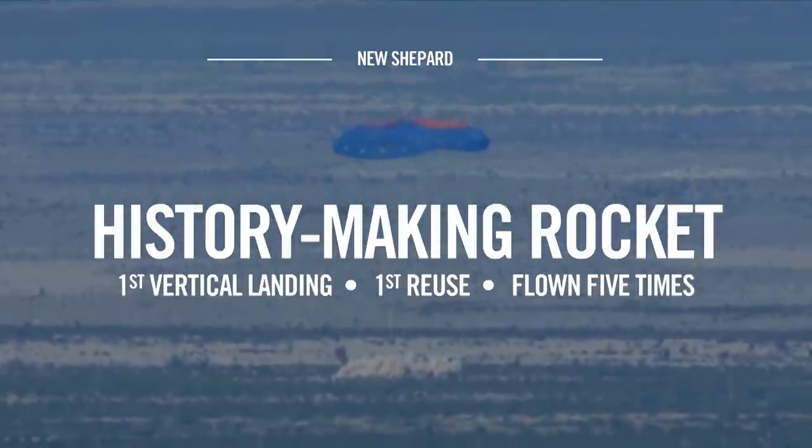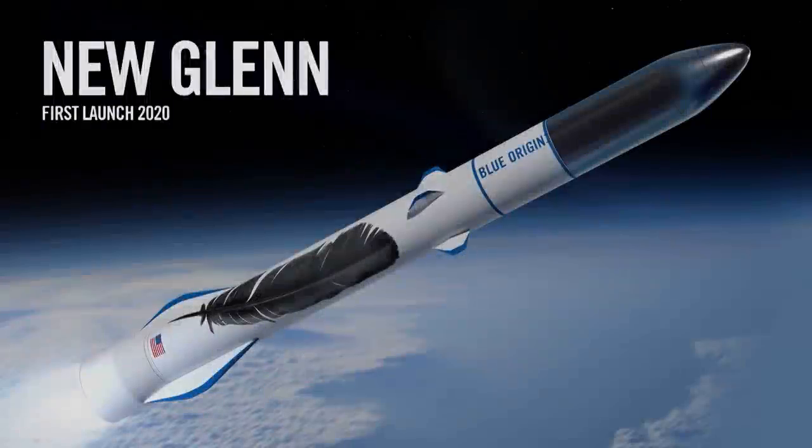With New Shepard, eventually we'll be taking people into space. But where it's key to our overall program is we're using it to teach ourselves how to launch, how to land, but also how to effectively and efficiently do the turnaround on the rocket — the operations and the maintenance. That is what I mean by operational reusability. We're taking those lessons from New Shepard, where we're gaining lots of experience at a relatively low cost. We can launch and land New Shepard for at least 1/50th the going price of an orbital launch today.